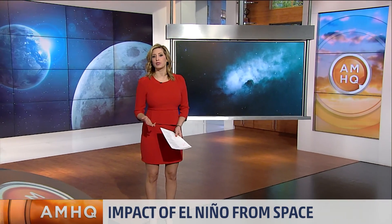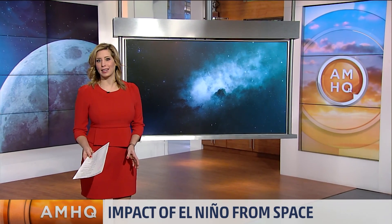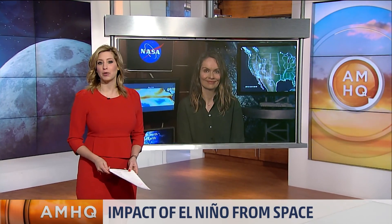NASA has been able to see this year's El Niño from space. It has definitely put its fingerprint on this winter's weather, influencing extreme events from tornadoes to blizzards. NASA has a unique perspective, with satellite images to show the impacts of El Niño. Here to talk about it is Leslie Ott, a scientist at the Goddard Space Flight Center in Greenbelt, Maryland. What perspective are you seeing on El Niño from space?